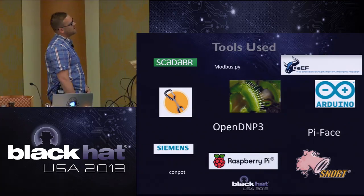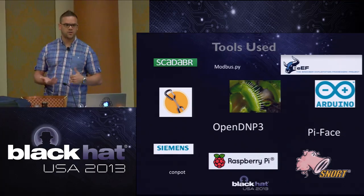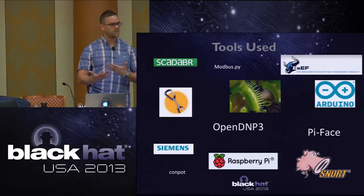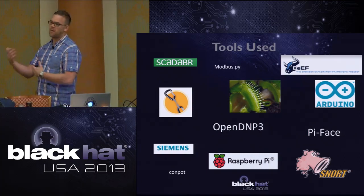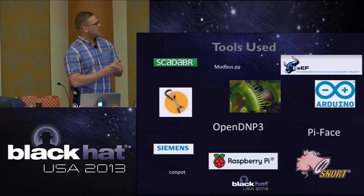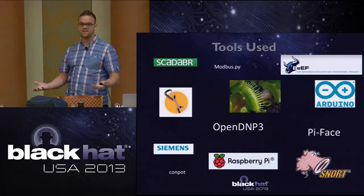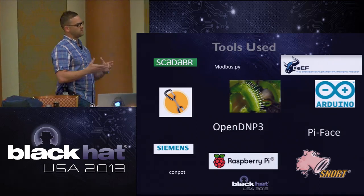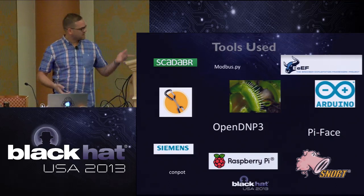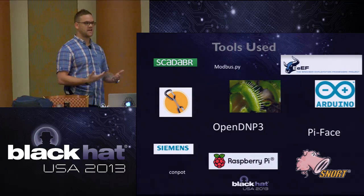Tools I used: SCADA BR, a great open source HMI that I modified to provide the HMI interface for issuing and accepting commands and modifying set points. BEEF, obviously. OpenDNP3, which helped a lot when interfacing and creating physical devices that I deployed worldwide. Also Snort and a couple other open source tools to monitor what the attackers were doing.